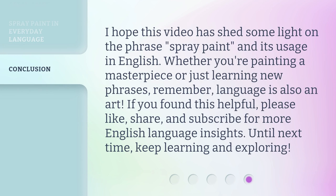I hope this video has shed some light on the phrase spray paint and its usage in English. Whether you're painting a masterpiece or just learning new phrases, remember, language is also an art. If you found this helpful, please like, share, and subscribe for more English language insights. Until next time, keep learning and exploring. Thank you.